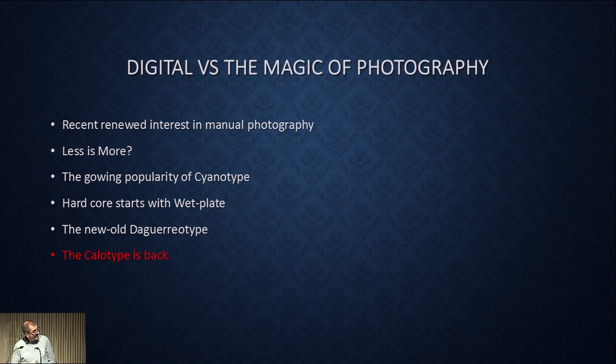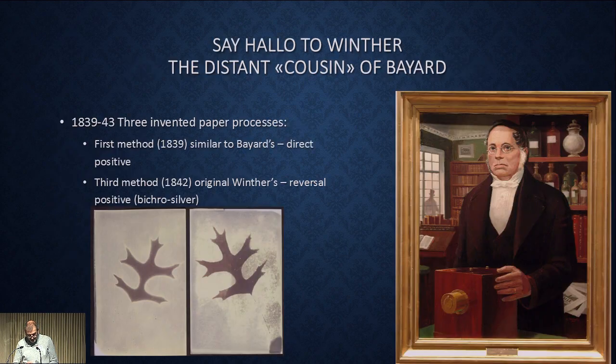So the calotype is back — say hello to Hans Töger Winter, the distant cousin of Bayard and Talbot. Since time is short, I will only mention that he invented three processes on paper: one in the summer of 1839 and two in 1842. The first of these processes is close to Bayard's direct positive, while another is very similar to the calotype of Henry Fox Talbot.